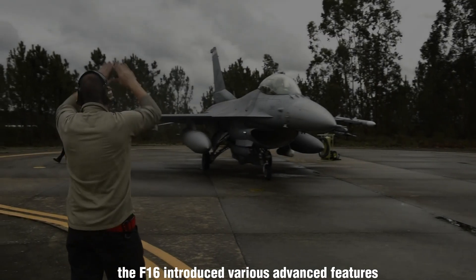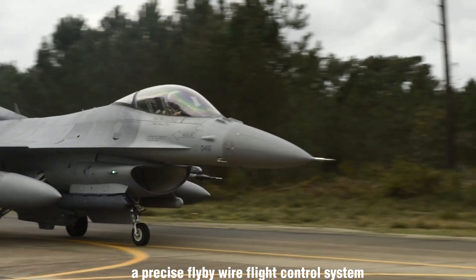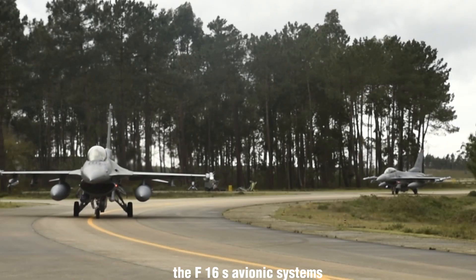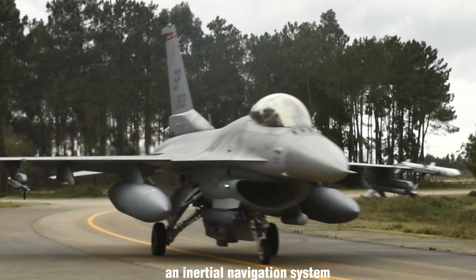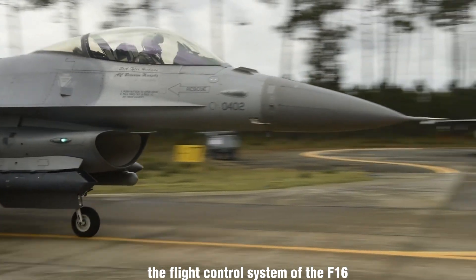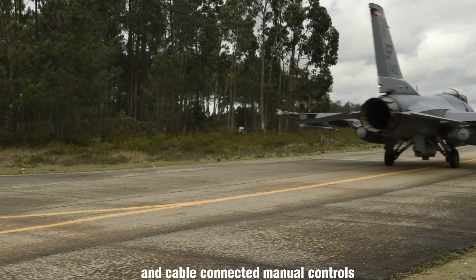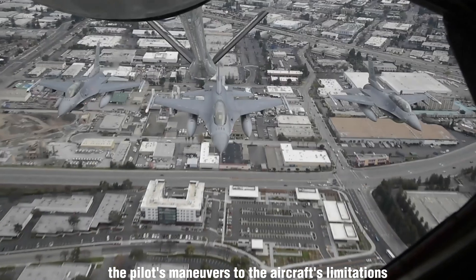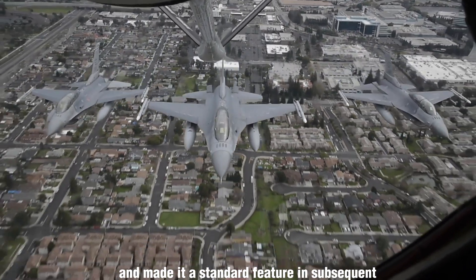The F-16 introduced various advanced features, including a bubble canopy for unobstructed visibility, a precise fly-by-wire flight control system, and a side-stick controller that facilitated accurate handling during high G-force maneuvers. The F-16's avionics systems included advanced technologies such as an enhanced global positioning and inertial navigation system, UHF and VHF radios, an instrument landing system, and a warning system. The fly-by-wire controls replaced previous hydraulic and cable-connected manual controls, proving more reliable and better adjusted to the aircraft's limitations. The Air Force was so impressed that it made this control system a standard feature in subsequent aircraft designs.